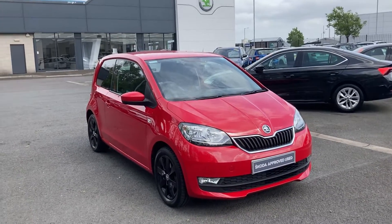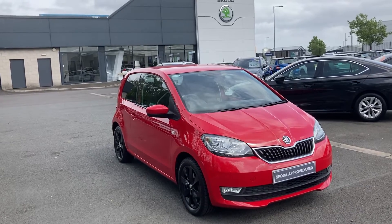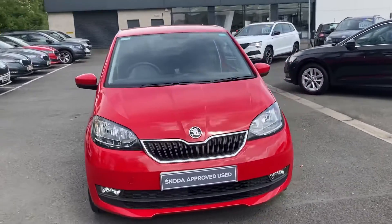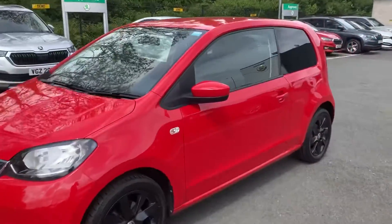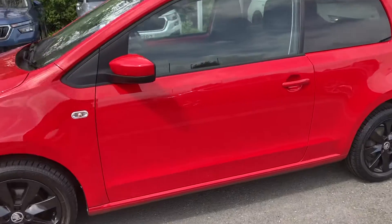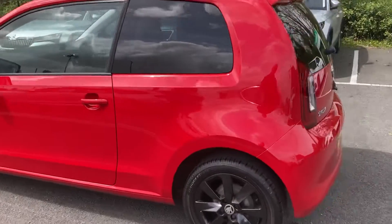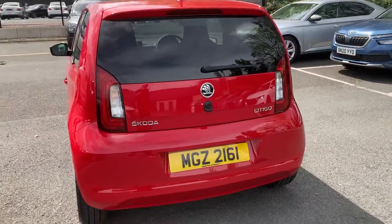Welcome to our forecourt here at Mervyn Stewart Skoda, Belfast Boucher Crescent. Here to show you a beautiful Tornado Red Skoda Citigo — a three-door, so you'll obviously see a bigger door. It's a perfect starter car for someone, or a great wee family car.